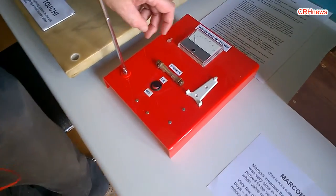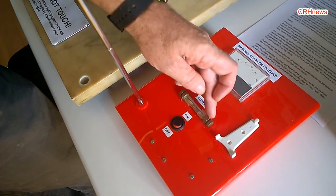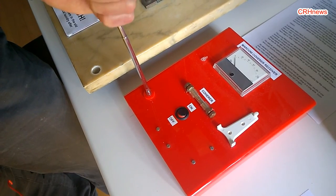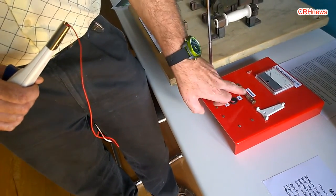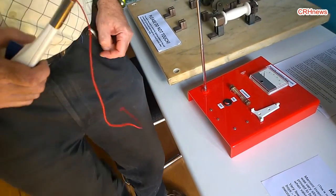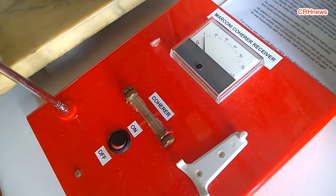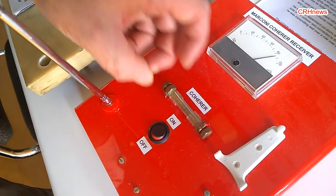The receiver is called a coherer. It's a little glass tube with a metal electrode inside and metal filings, and you connect your aerial to one side and earth to the other. If you pick up on your aerial a signal that's strong enough, it makes the filings stick together, and that acts like a switch. There's a battery under here, and it passes current through the meter. If I transmit, you can see the needle goes across. When I stop transmitting, the needle keeps going because the filings are still stuck together, so to reset it you have to tap it.